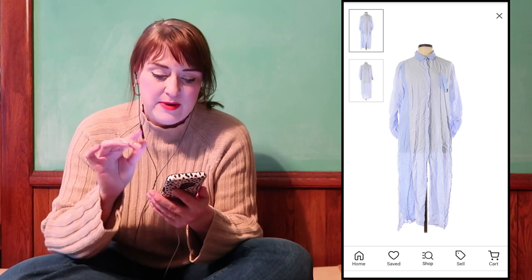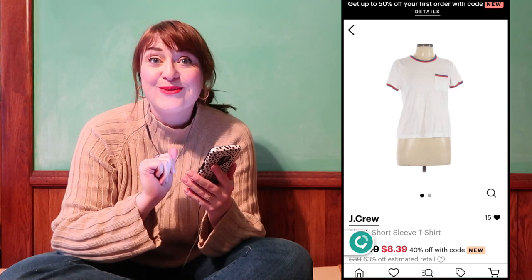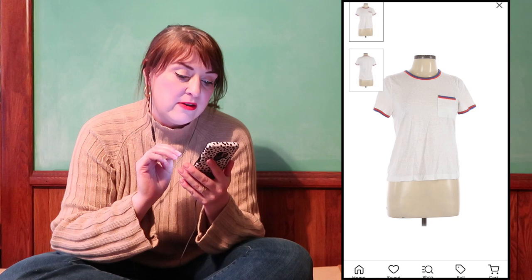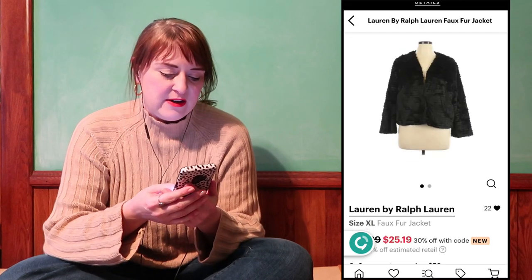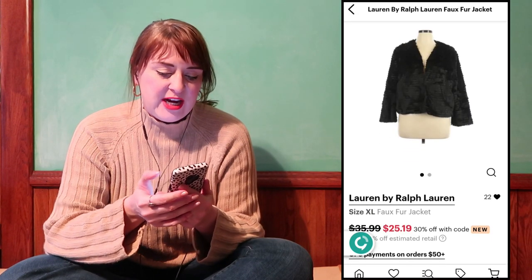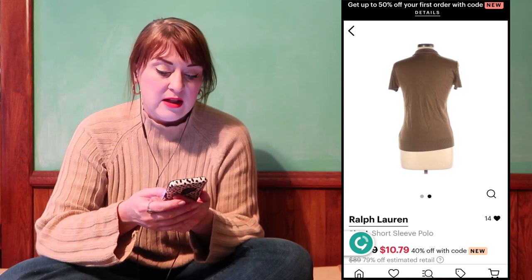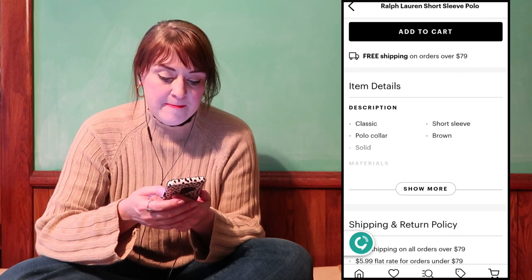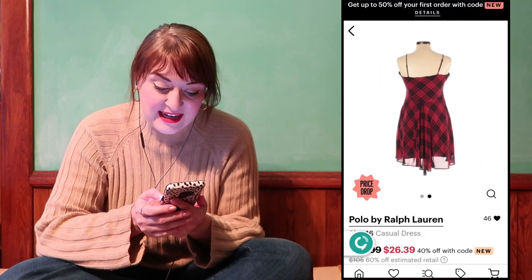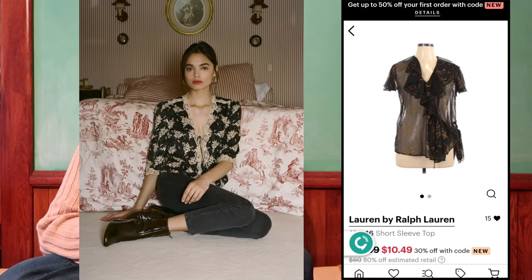Look at the fun details on that sleeve. This one I'm considering really hard — it's a DKNY. How cool and fun could that be to style? It definitely needs to be steamed in the photo. Oh look, they have this t-shirt which I own! So if you like this tee you can buy it on ThredUP for $8.39 and we could be twinning. Let's look at this faux fur Ralph Lauren jacket.